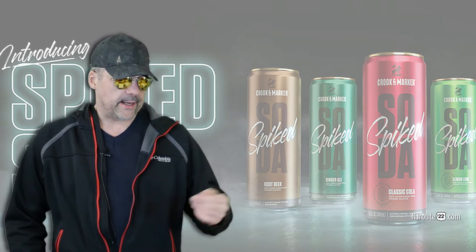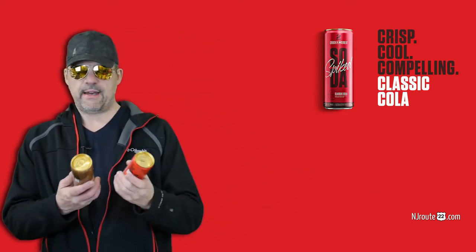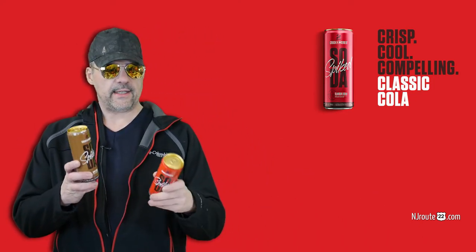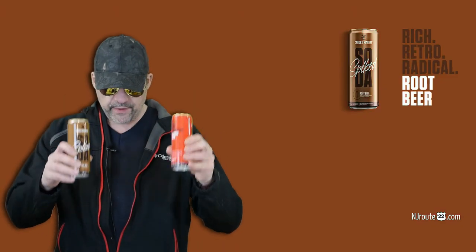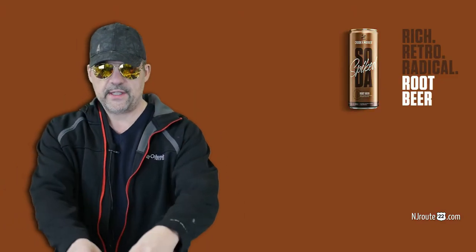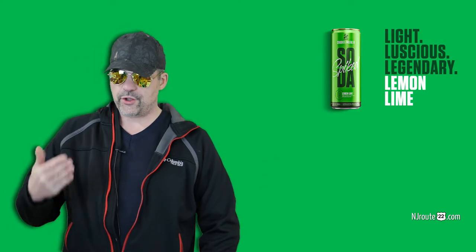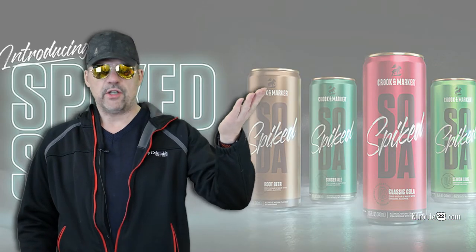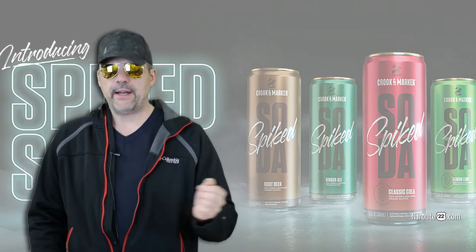It was almost too sweet to the point where we couldn't drink it full strength. They have four flavors: cola, root beer — these are the ones I have here — classic cola and root beer, which are very good and our favorite flavors. The other two flavors in their lineup are ginger ale and lemon lime, which we did not like at all full strength. We drank what we bought, but we're probably not going to buy them again.